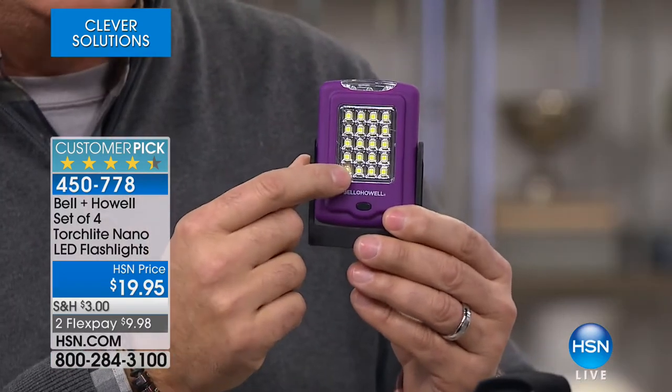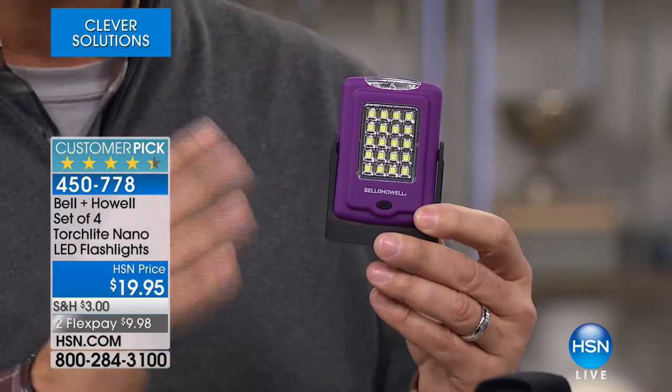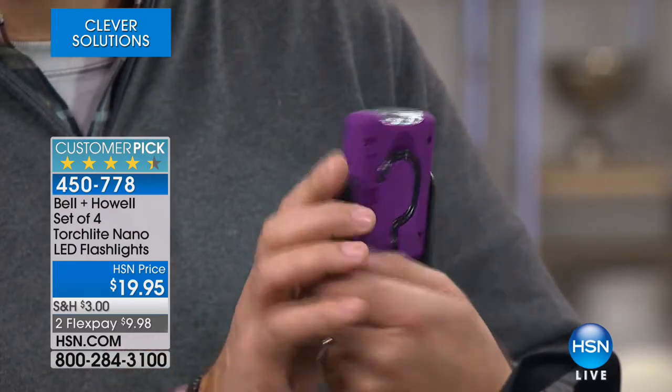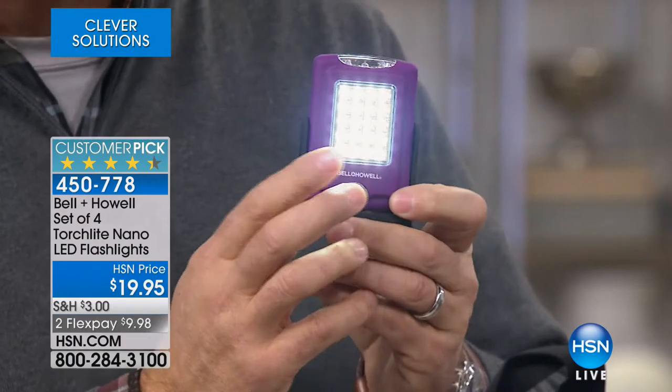When you look at the front, you're going to see that there are 20 COB LEDs. COB stands for circuit on board — they're not traditional bulbs, they're like little tiny computer chips. When I press the button one time, it turns on all 20 lights. You can see how much light comes off of it. The nice thing about COB LEDs is they draw very little power, they put out a lot of light, and they never get hot.